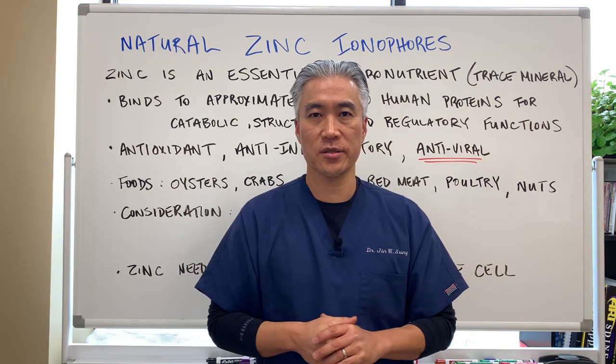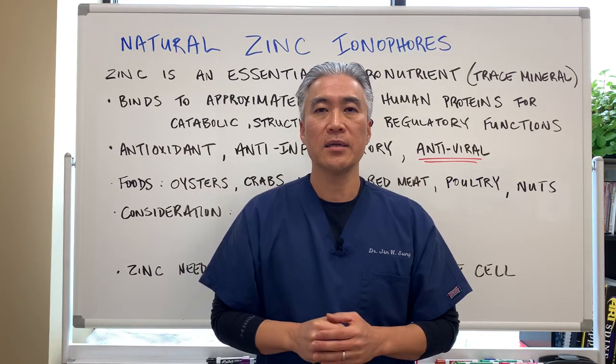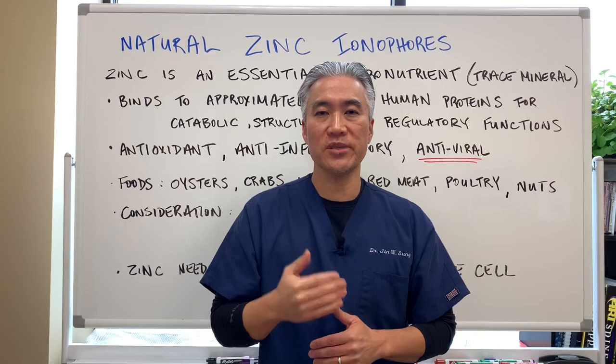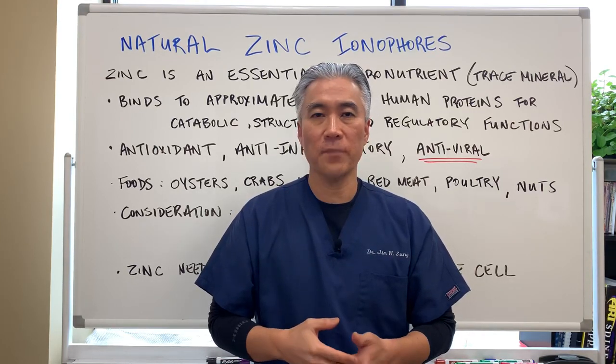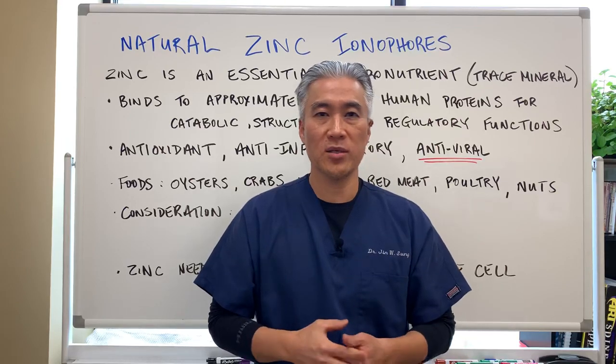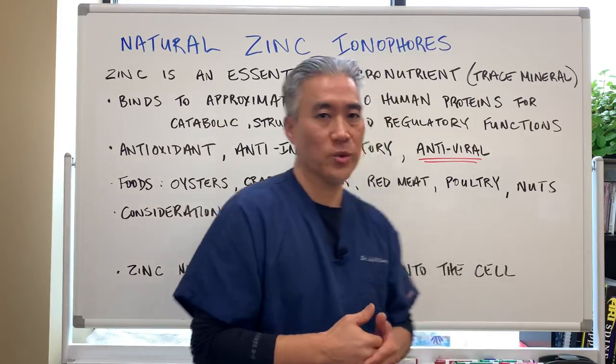Welcome back, this is Dr. Jin Sung, where clinical excellence meets excellent results. Today we're going to talk about natural zinc ionophores — what is an ionophore and why do we need support for zinc transport? Let's get right into it.